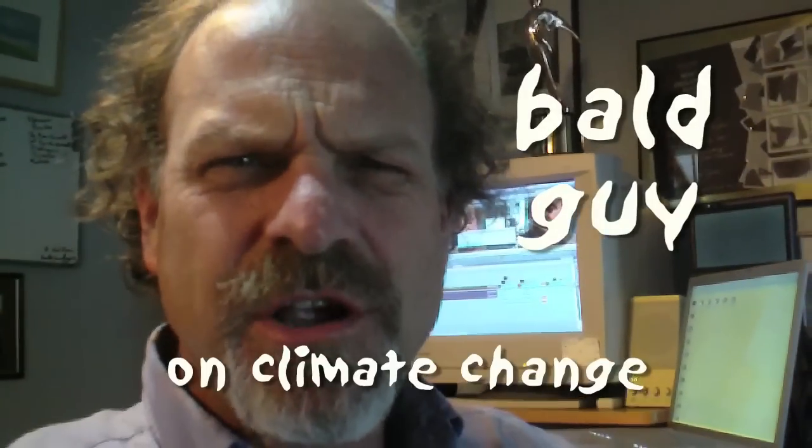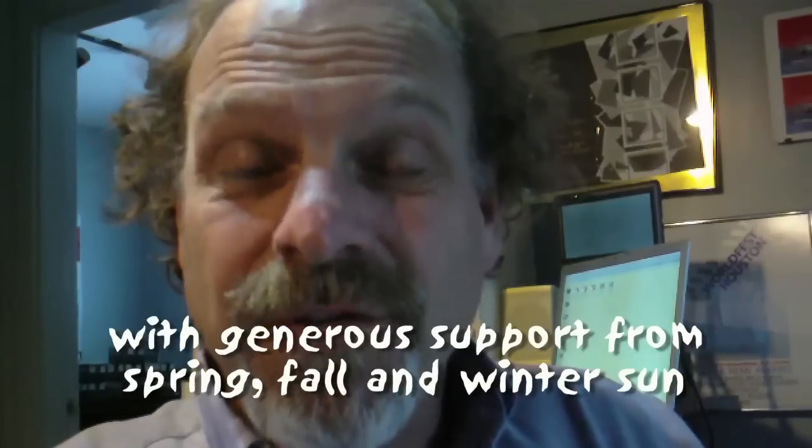Hey there, Bald Guy and Climate Change here with something really big — I mean really big, you'll see what I mean. We're talking about solar. In the summertime, when it's really ridiculously hot around here, there's probably a lot of sunshine — producing enough heat, enough hot water in the summertime, to heat a house in New England in the winter. Heat a house in New England completely with solar energy. There's the concept.